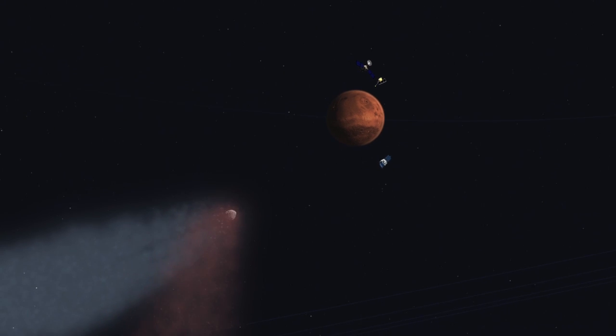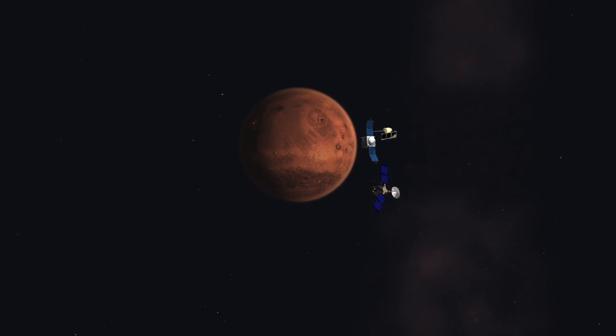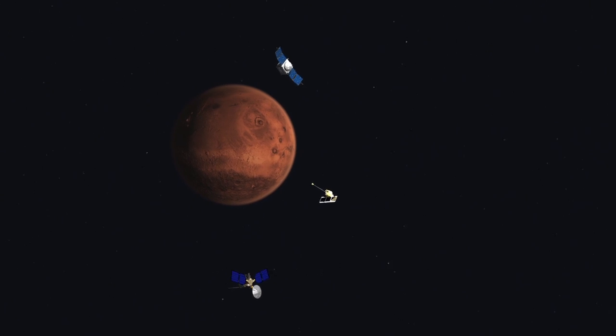That will help us understand the motions of other comets that may approach the Earth. That day, when it goes by and the spacecraft starts sending their pictures down and they all are happy and healthy, it'll be time for the champagne.